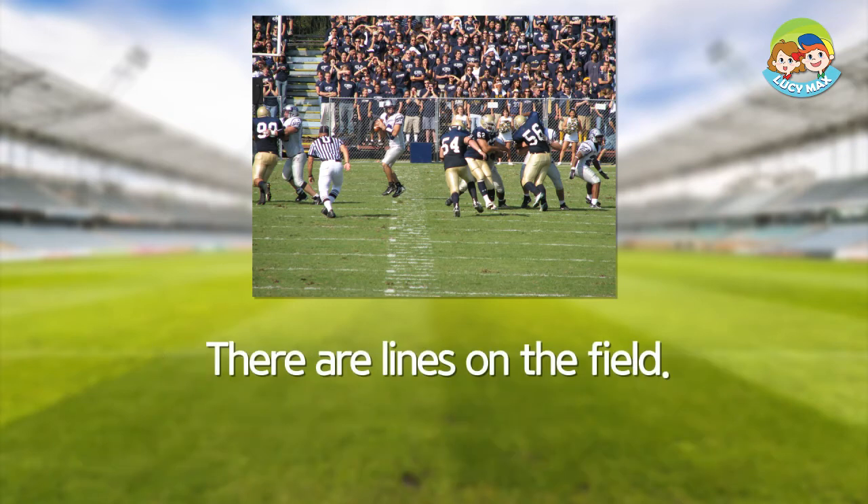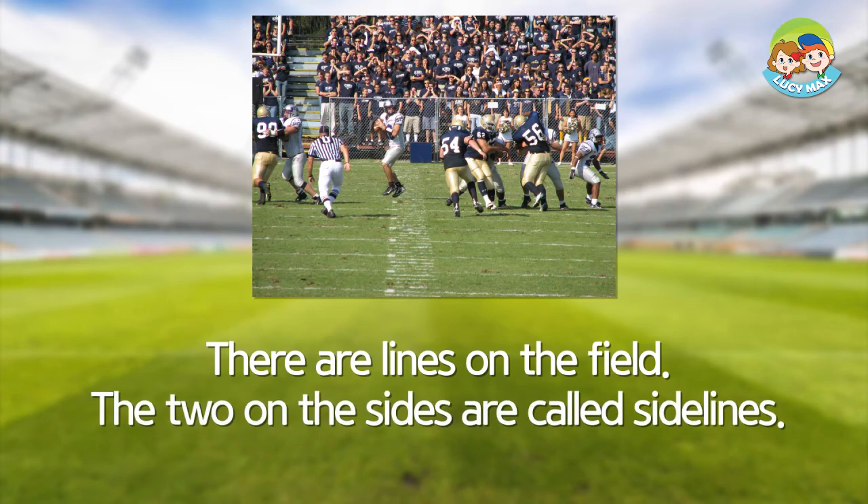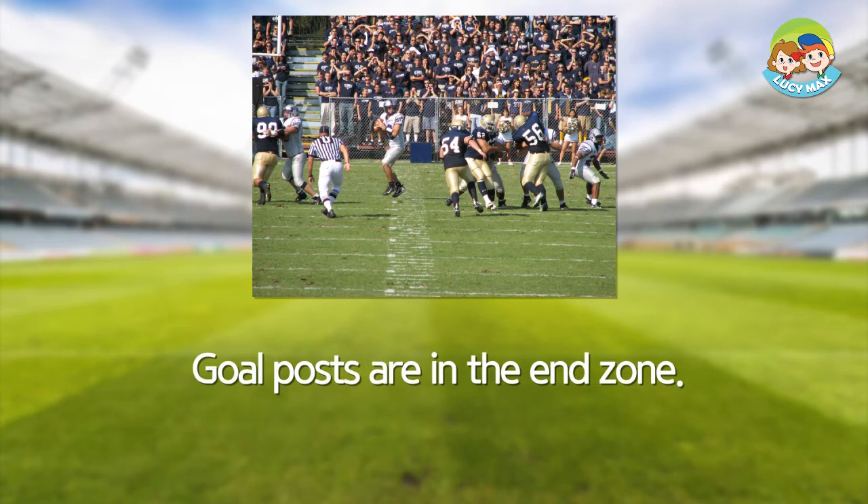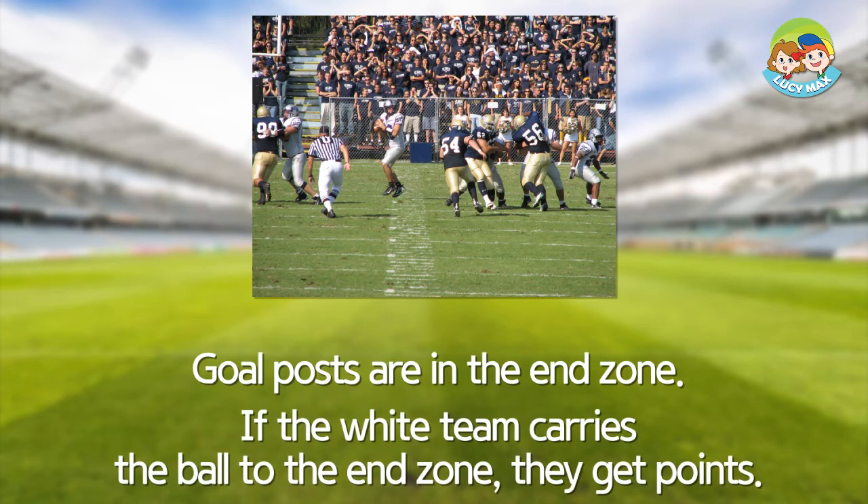There are lines on the field. The two on the sides are called sidelines, and the two at the ends are called end lines. Goal posts are in the end zone. If the white team carries the ball to the end zone, they get points.